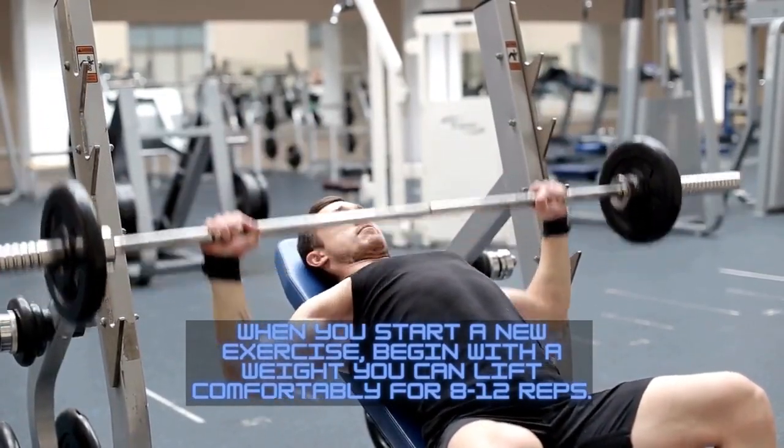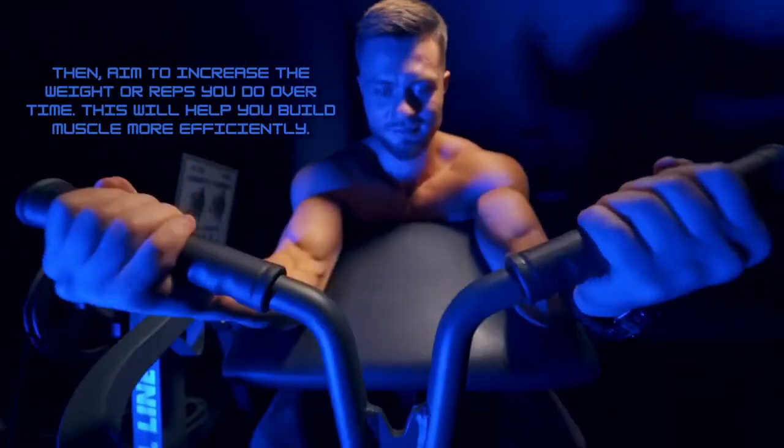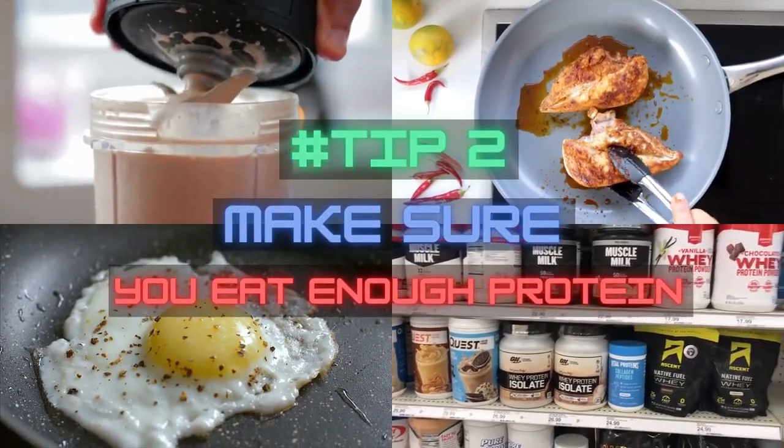Then aim to increase the weight or reps you do over time. This will help you build muscle more efficiently. Tip number two: make sure you're eating enough protein.